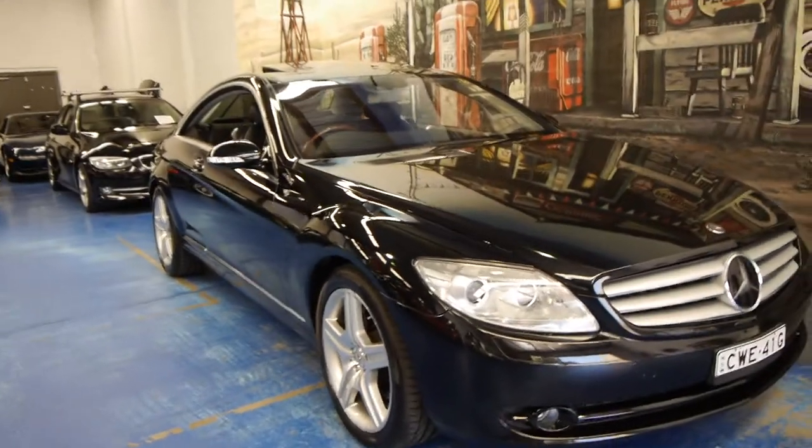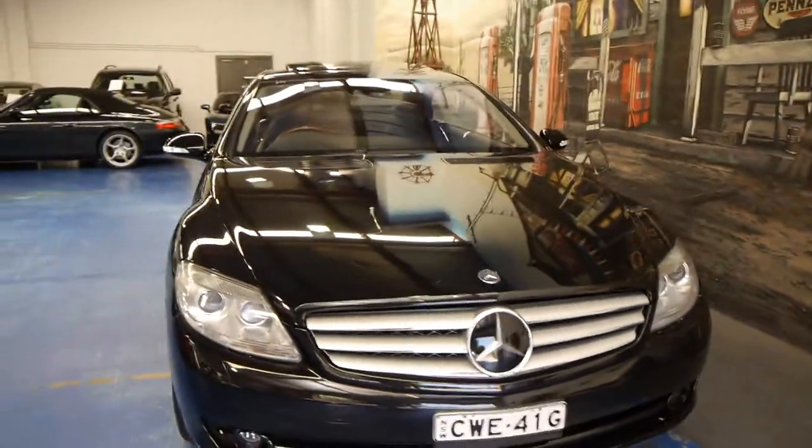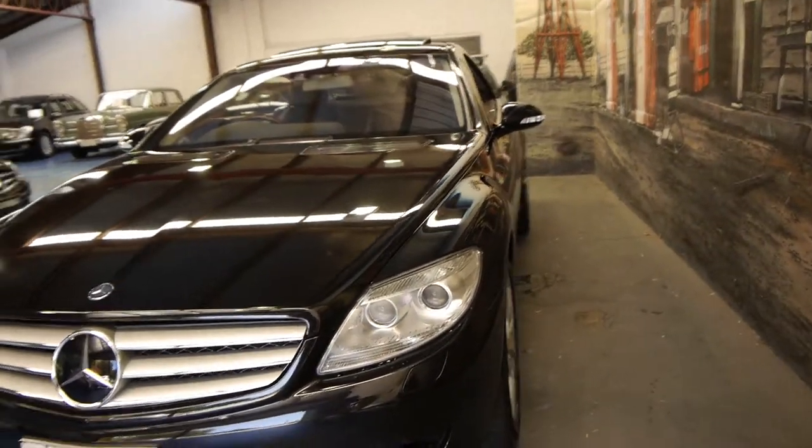Good afternoon ladies and gentlemen, my name is Richard from the Old Timer Centre here in Marrickville, New South Wales. This may not be an old timer, but we really hope that you keep a car like this for long enough that you can call it an old timer.